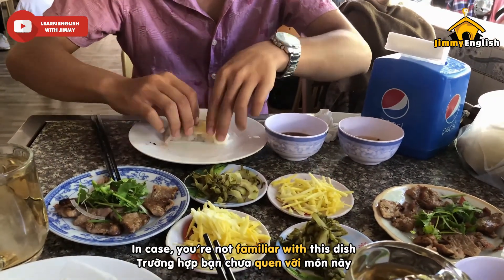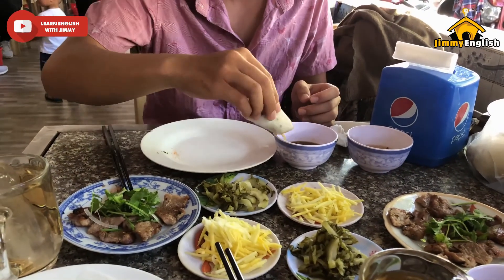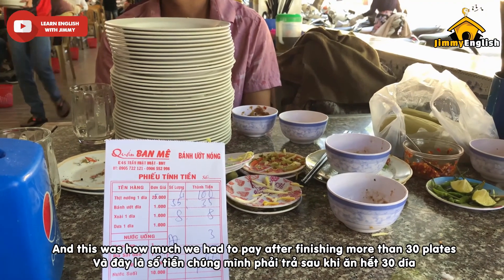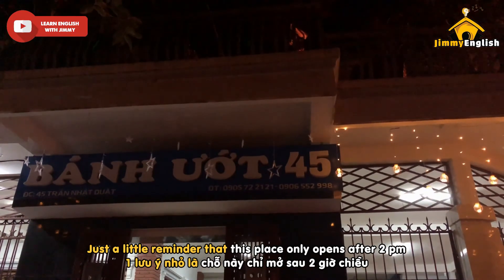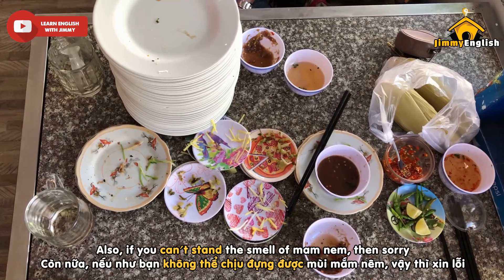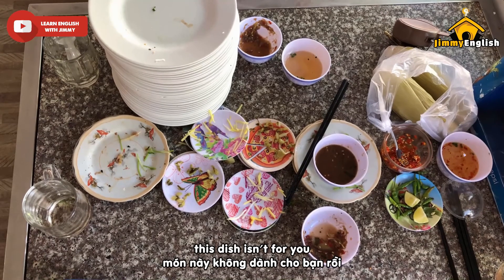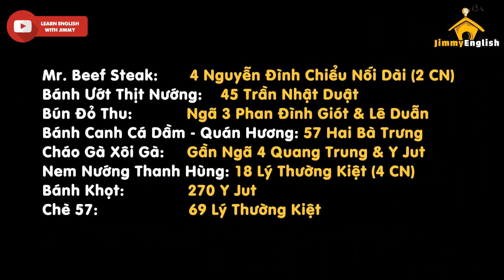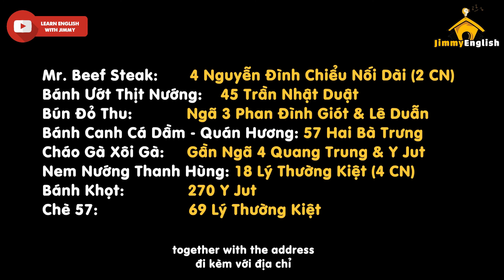In case you are not familiar with this dish, here's how you should eat it. And this was how much we had to pay after finishing more than 30 plates. Just a little reminder that this place only opens after 2 pm. Also, if you can't stand the smell of mam nem, then sorry, this dish isn't for you. Here is a list of dishes you should try when you get here, together with the address.